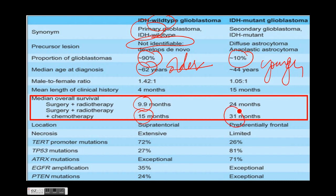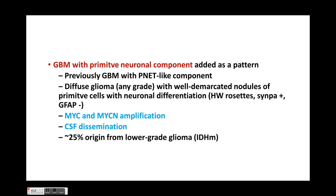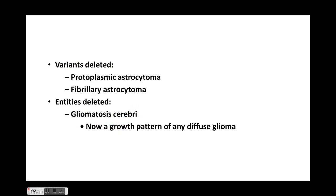A new variant of glioblastoma is epithelioid glioblastoma, joining giant cell glioblastoma and gliosarcoma. It has a predilection for young adults and children, carries a BRAF V600E mutation, lacks the typical IDH wild type GBM molecular features, and may have an associated low-grade precursor such as PXA. Another variant is GBM with primitive neuronal component — previously called GBM with PNET-like component — comprising diffuse glioma of any grade with well-demarcated nodules of primitive cells with neuronal differentiation; it shows MYC amplification and has an increased predilection for CSF dissemination.